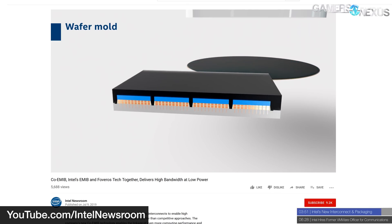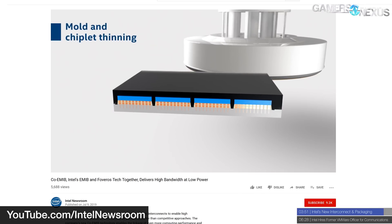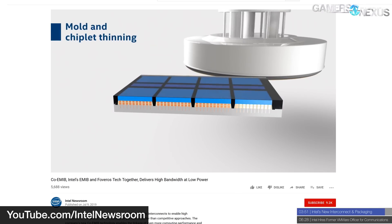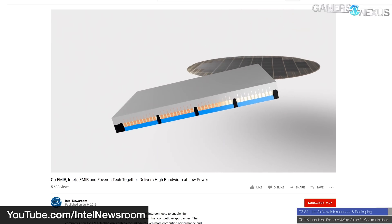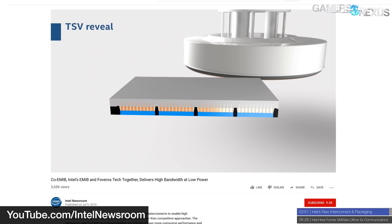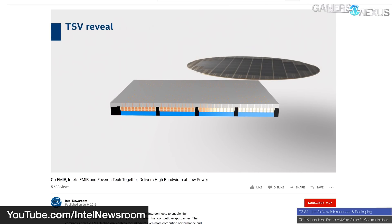Lastly, Intel discussed a new die-to-die interface known as MDIO — a modular system composed of a library of intellectual property blocks, based on Intel's Advanced Interface Bus (AIB), which is a PHY-level interconnect. More details on that are available in the Intel Newsroom.